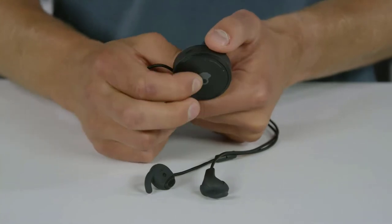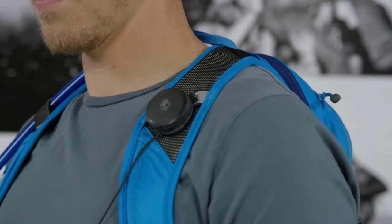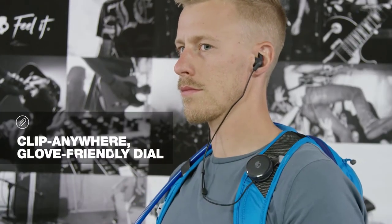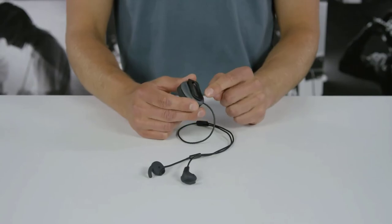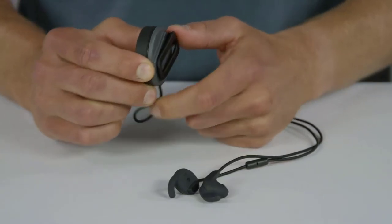We designed Vert to make sure nothing gets between you and your music, and we did it with this brilliant clip-on control dial. The dial attaches to goggle straps, backpacks, hydration systems, jacket collars — just about anything — and it allows you to control everything wearing gloves or even mittens.